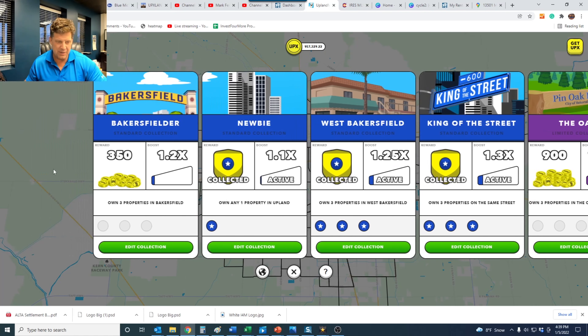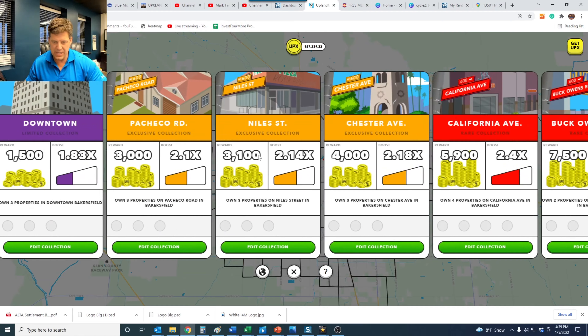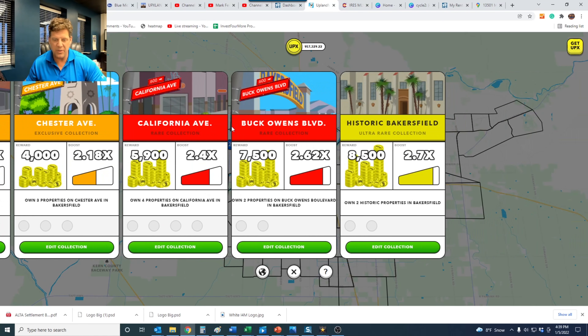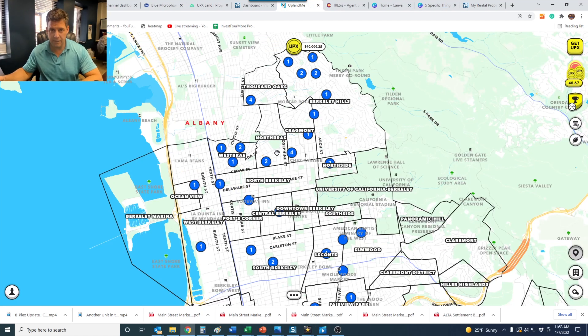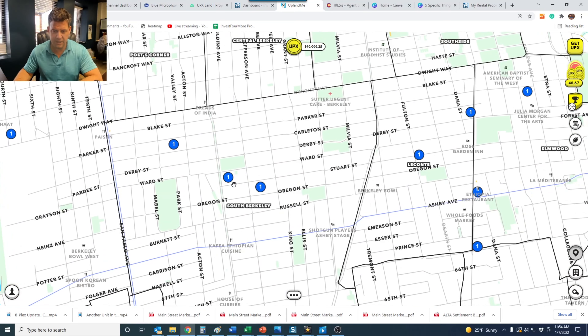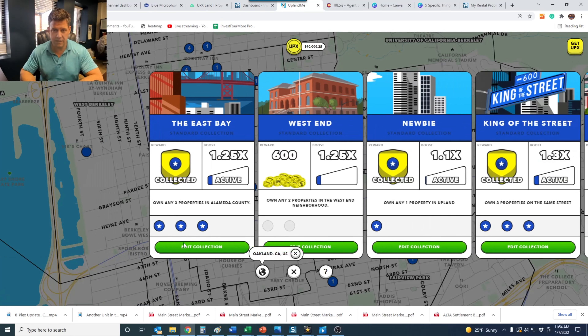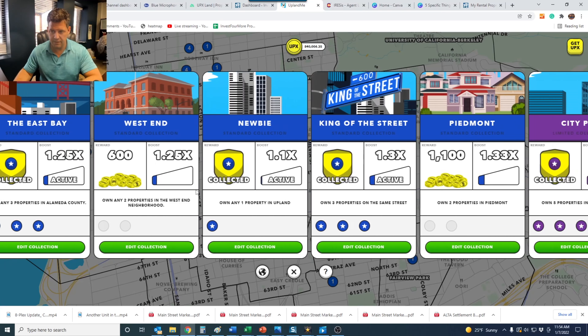I might buy some more basic Bakersfield properties or go for some of these — they're kind of expensive. We'll see. So we are back in Berkeley. I came back here from some other towns. We bought a few properties in Fresno, not even in a collection because the yields were so low. We fulfilled some collections in Bakersfield. And yes, I did fill a collection in the South Berkeley area just because prices have dropped quite a bit — to $40,000, even some less — whereas right after the collection reveal they were much higher. I think that'll be a decent collection to have here.